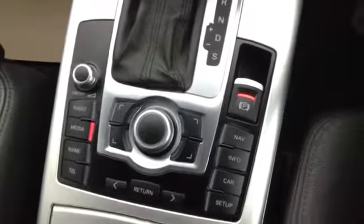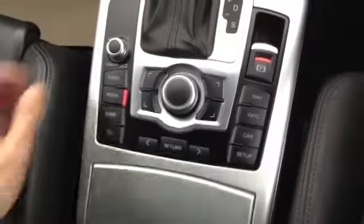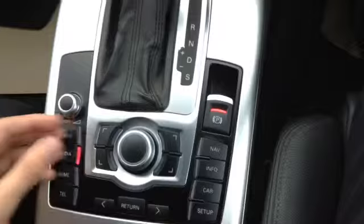All your media controls are logically placed just near the armrest, so whilst you're driving everything is logically laid out and clear to see. When you open the glove box you'll notice the CD multi-changer which can take up to 6 CDs, and just on the left here are also SD card slots for your MP3s.